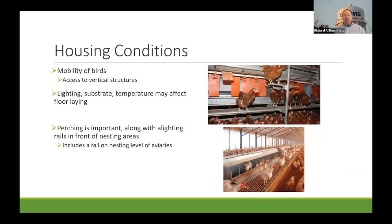In adult housing, mobility is really important — access to vertical structures and perches, and making sure birds can move freely throughout the environment to reach nest boxes. You don't want to give them a reason to think the nest box is hard to get to and just lay on the floor instead. There has been a lot of work looking at lighting, substrate within the nest box, temperature, and the evidence on whether these affect floor laying is really conflicting.